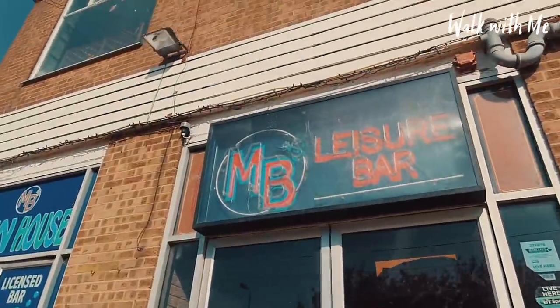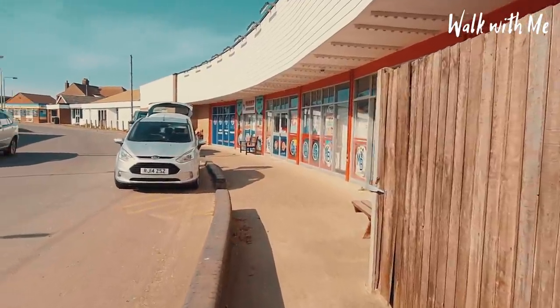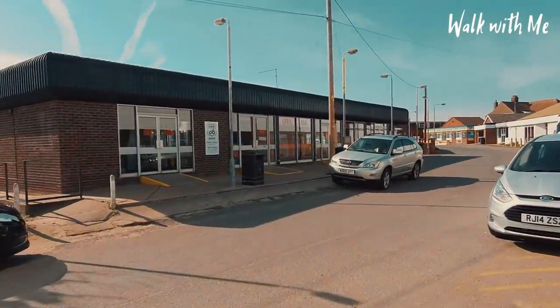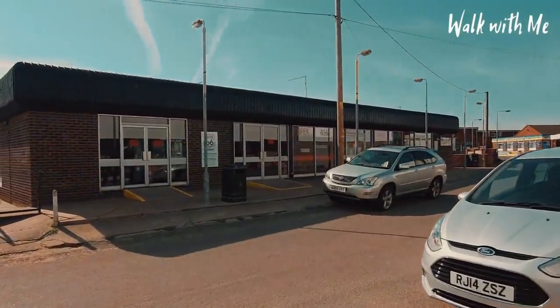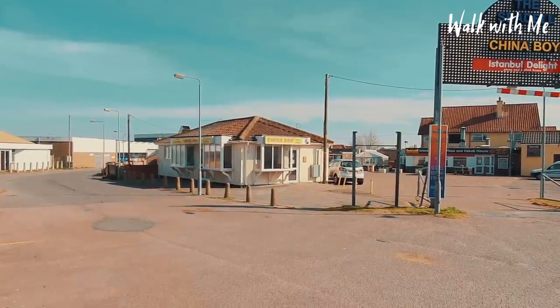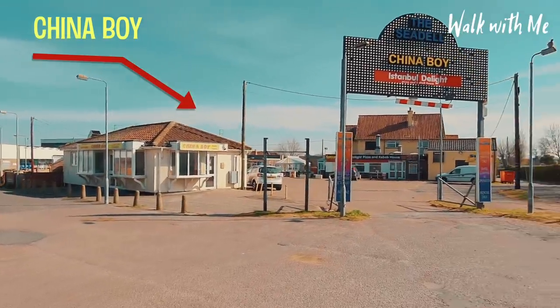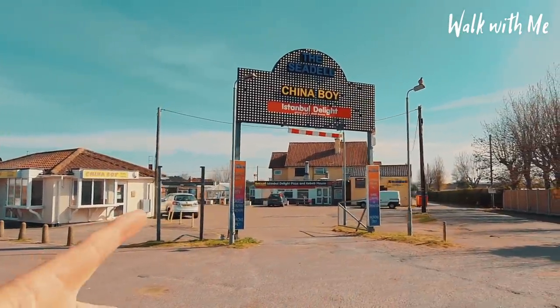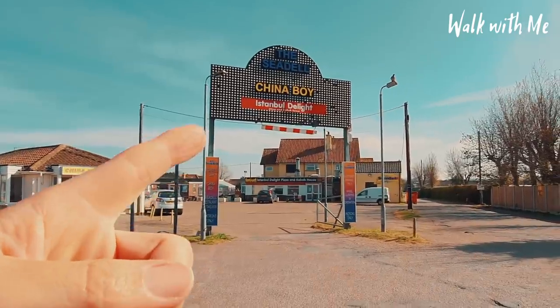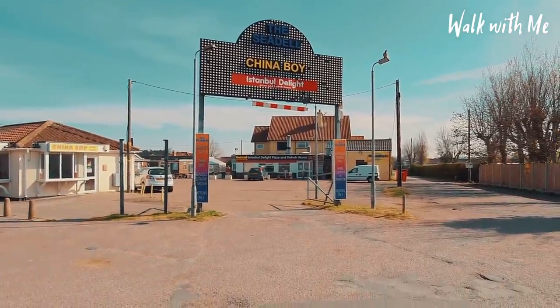Coming around the back here is the back entrance to MB's. There's another amusement arcade — used to be called the Vegas or Las Vegas. And I've got to mention one of my favourite Chinese takeaways: China Boy in Hemsby — people who live around here will know what I'm on about. You've also got the Seadale Bar in there, which has been there for a very long time.